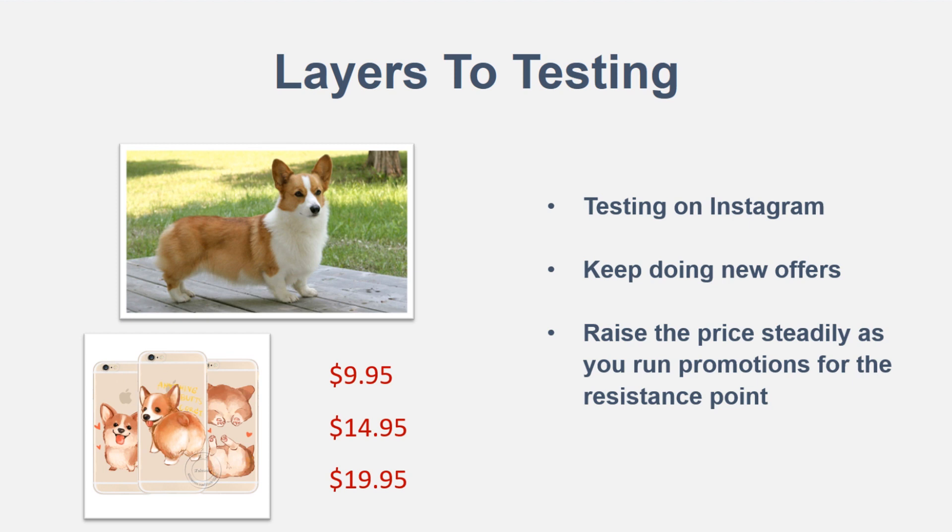Once you reach the resistance point where you're making less money because you raised the price too high, bring it back down and play within that range to find the perfect price point. Don't just settle at $9.95 when you could potentially make a lot more. Go for that premium pricing strategy, run promotions, and test different prices to get to that resistance point.